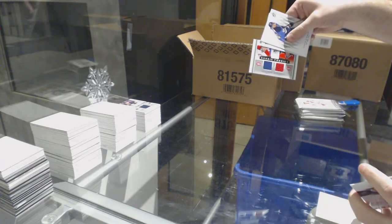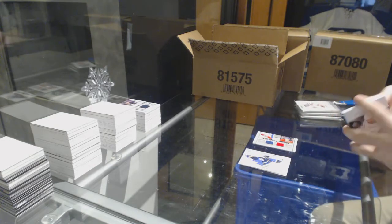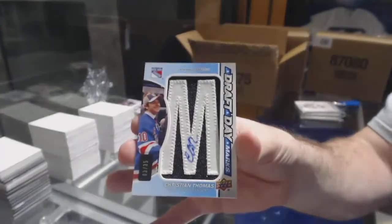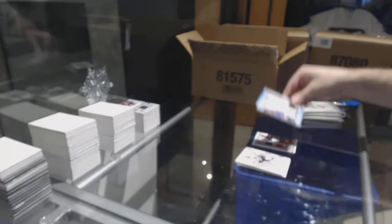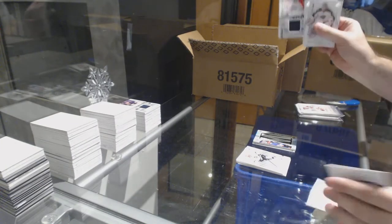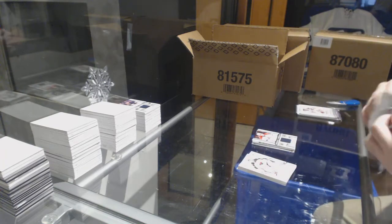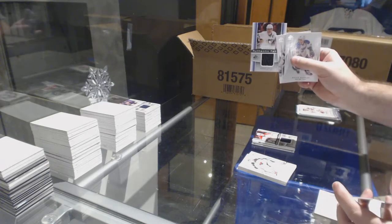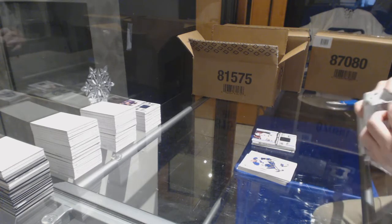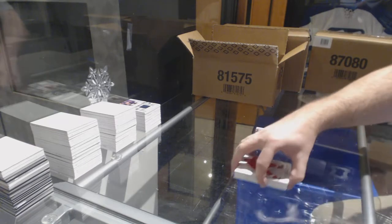We've got a dual jersey of Galchenyuk and Folio for the Montreal Canadiens. For the Rangers, Draft Day Markings Christian Thomas, numbered to 35. Rookie Fabrics of Jonathan Huberdeau for the Florida Panthers. Sidney Crosby Authentic Fabrics jersey for the Penguins. And rookie fabrics of Ryan Murphy for the Canes.